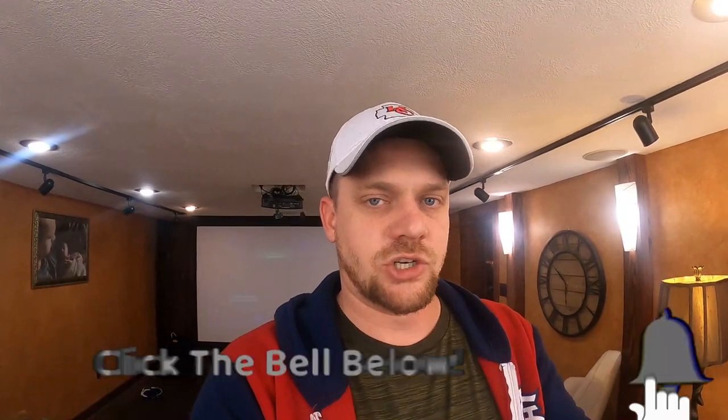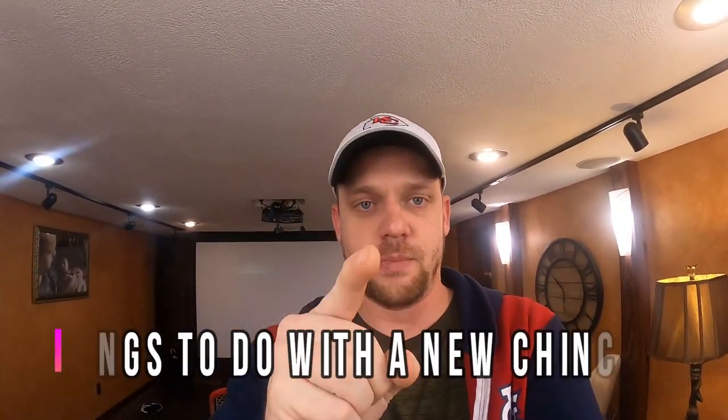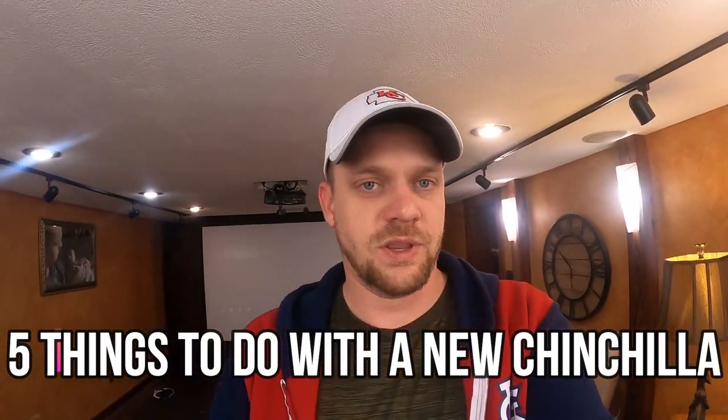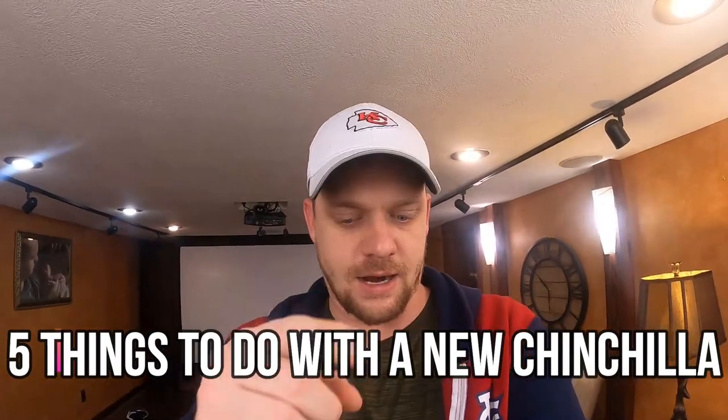Let's dive into the video, which is an update on how Asher is adapting to the house — the new chinchilla we just got. I want to give you guys five things that you must do with a new chinchilla. That's right, five must-do's with any new chinchilla, and we're starting right now.